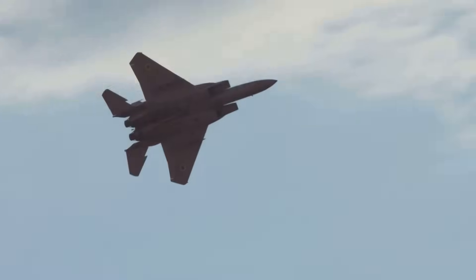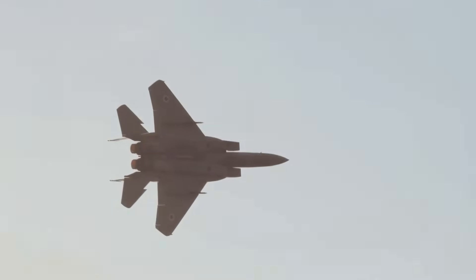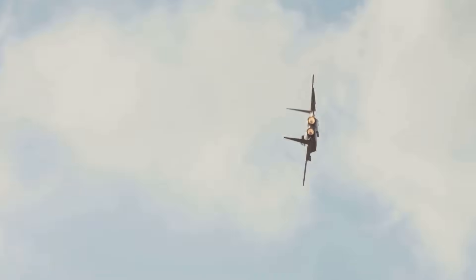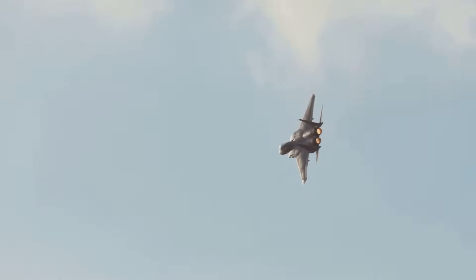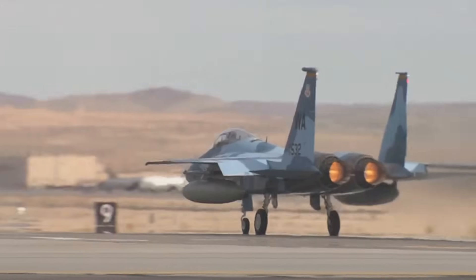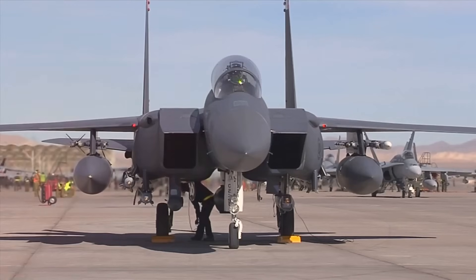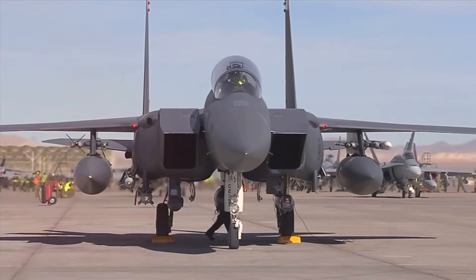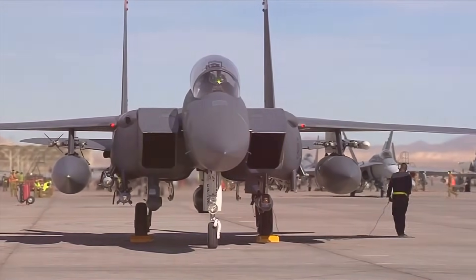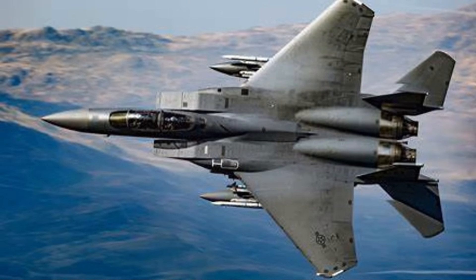Powered by two Pratt and Whitney F100 turbofan engines, the F-15 has a high-mounted cockpit with a 360-degree field of view. The aircraft's low wing-loading and high thrust-to-weight ratio enable tight turns and the ability to climb to 30,000 feet in around 60 seconds. Its single-seat A and C models and dual-seat B/D and E models support combat and training operations.